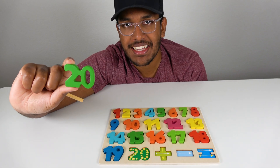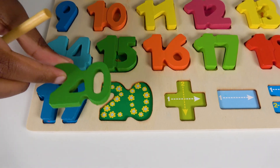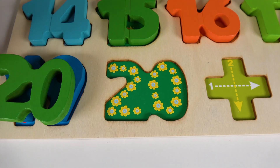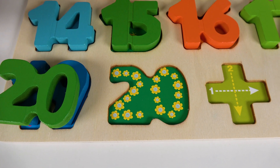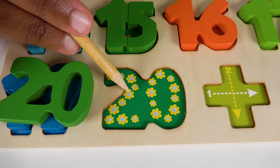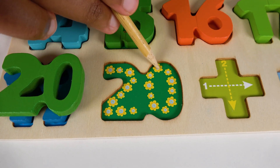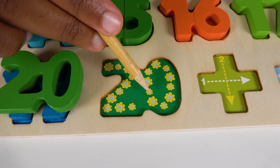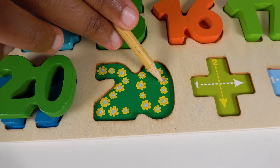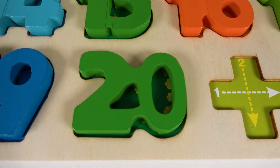Do you know what number is this? This is the number 20. Alright, where will the number 20 match on this board? Yes, the number 20 will match here. 20. Alright, let's count all of these flowers. 1, 2, 3, 4, 5, 6, 7, 8, 9, 10, 11, 12, 13, 14, 15, 16, 17, 18, 19, 20. Wow, we've counted those 20 flowers. So the number 20 will go right here. 20.